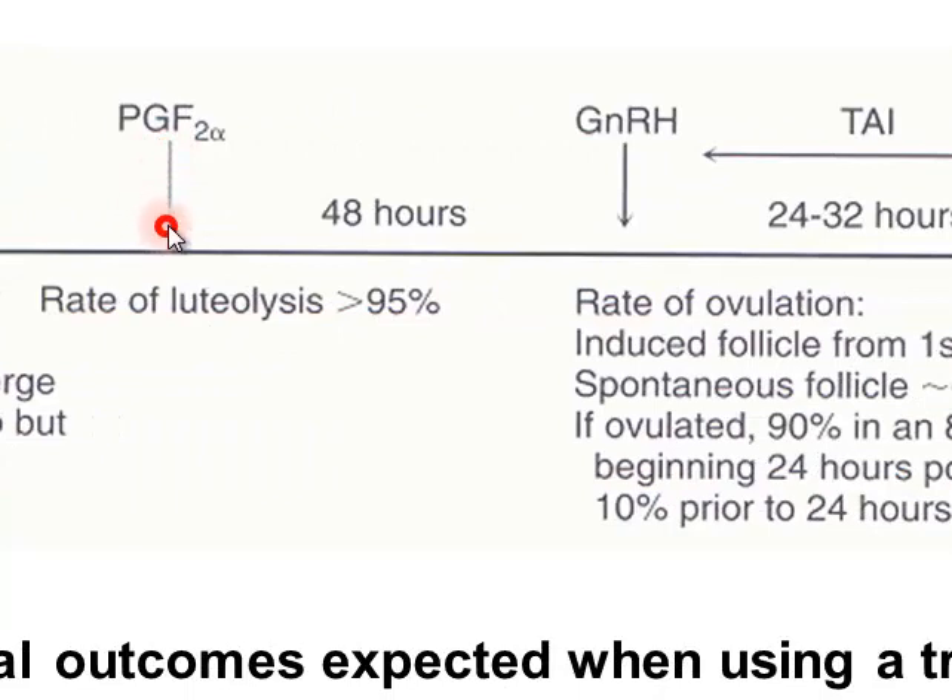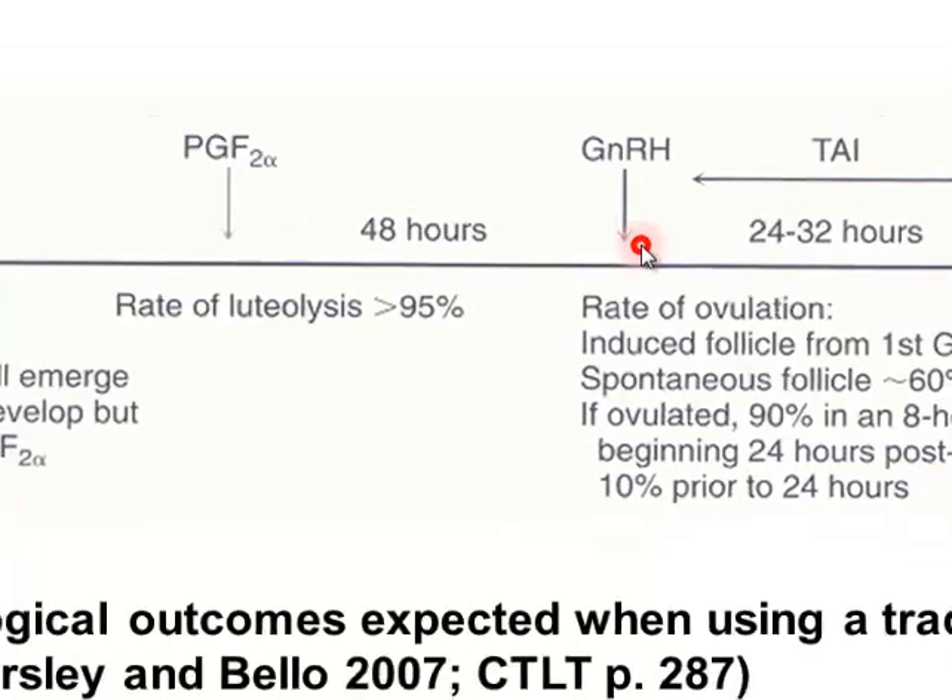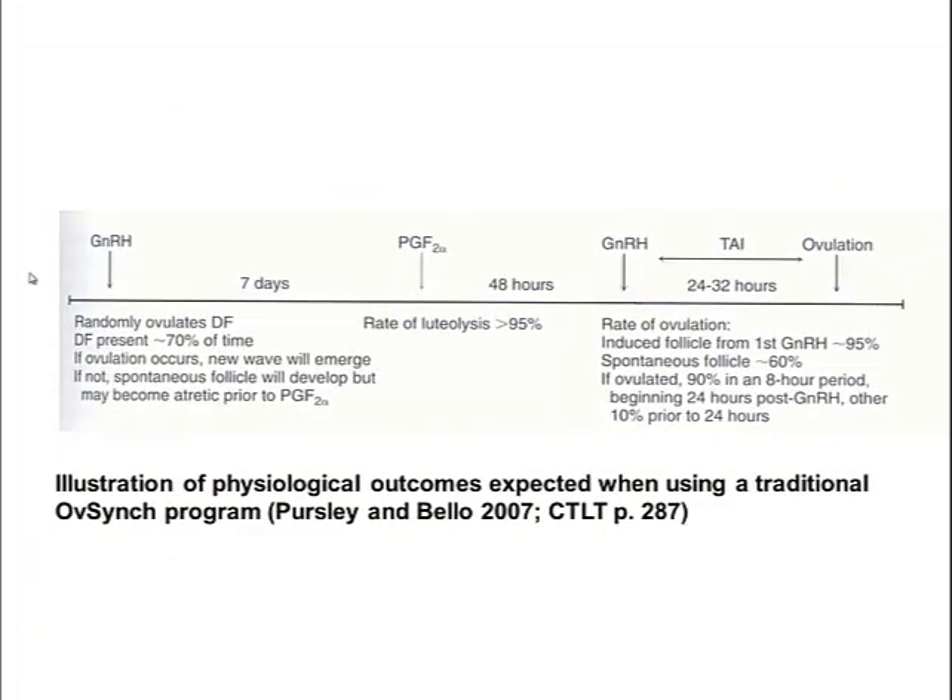When prostaglandin is injected on day seven, most but not all animals undergo luteolysis — the rate may be around 95% or even lower in some studies. Two days later, GnRH is injected. If the first GnRH successfully induced a new follicular wave and prostaglandin worked, most of those follicles will ovulate and treatment will be a success. However, if follicular waves weren't controlled, not all animals will respond to the second GnRH injection — as few as 60% may actually respond. Designing a strategy to make that first injection work in a high percentage of cases is therefore very important.